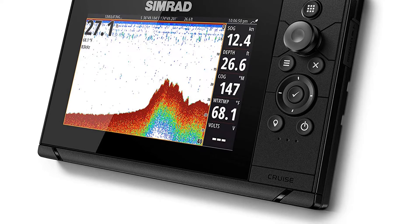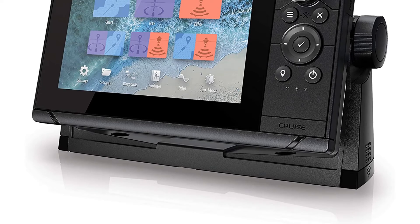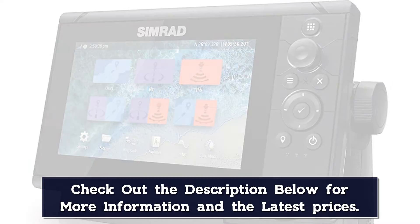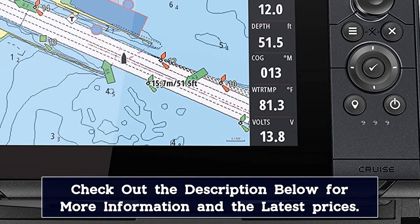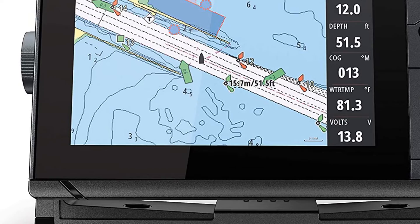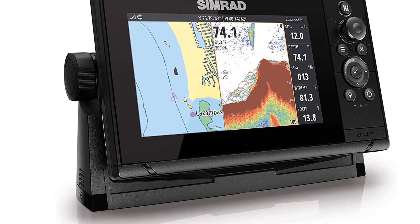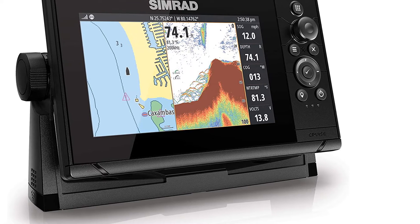Not only is the screen fully touch-compatible and good-looking, you can also fully customize the home screen. That means shortcuts to your favorite tools, modes, divided screens, and more. It is also available in three sizes, from a 5 to a 9-inch screen. Out of the box, this one is ready with 83 by 200 kHz down-scan imaging sonar. It also includes Wi-Fi connectivity and Bluetooth. Best for advanced boaters and anglers looking for the best boat GPS under $500.